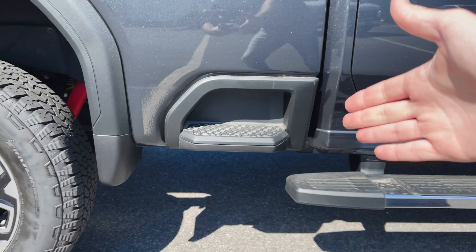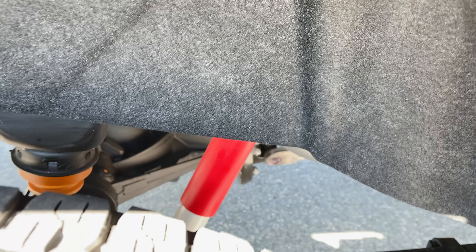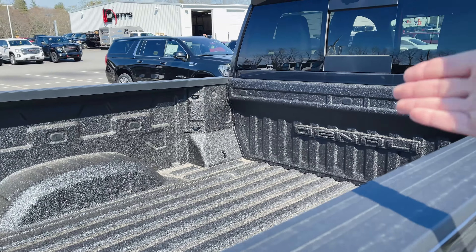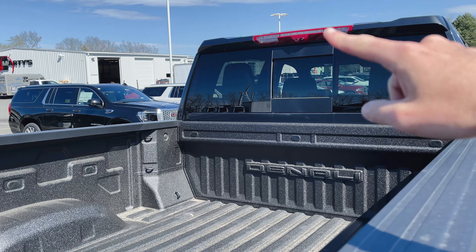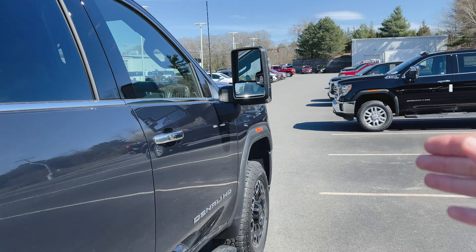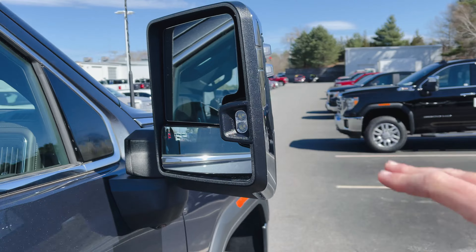Starting on the bottom of the bed, you do have a step that makes your life a little bit easier if you're climbing in. If we look in here, you can see we've got our Rancho shocks and heavy duty suspension back here, so whatever you're planning on throwing in the bed should not be an issue. Of course, factory spray-in bed liner with Denali embossed, LED third brake light, power sliding rear window, and another camera for the HD Surround Vision system. You've also got another camera hidden underneath the mirror, along with LED backup lights.